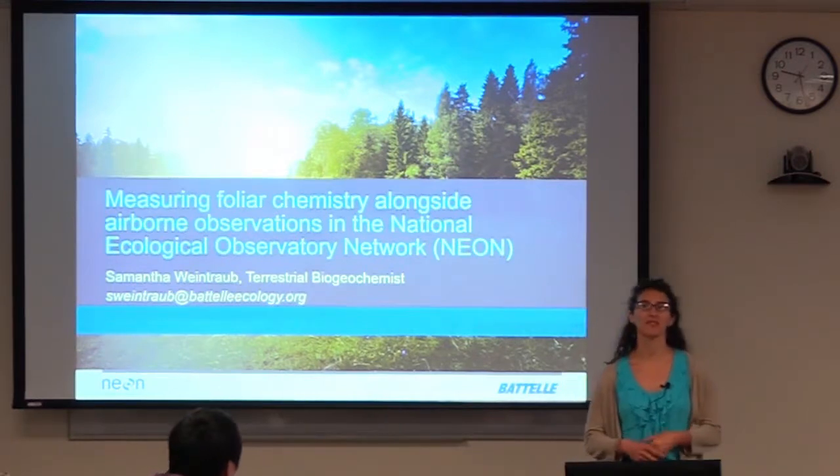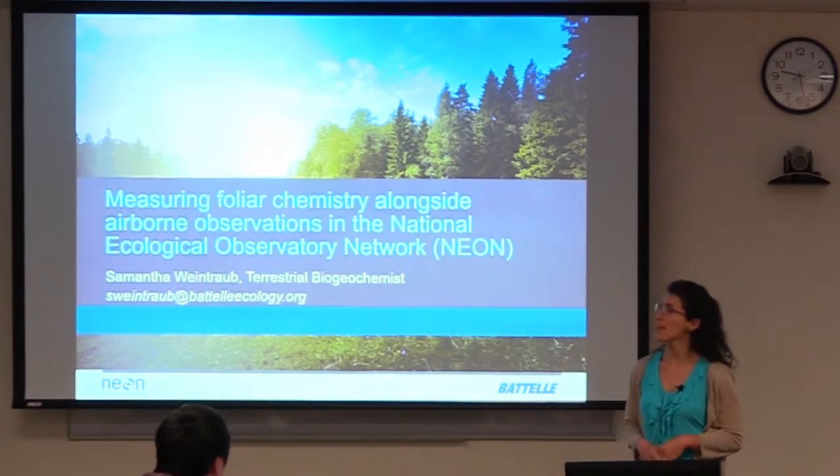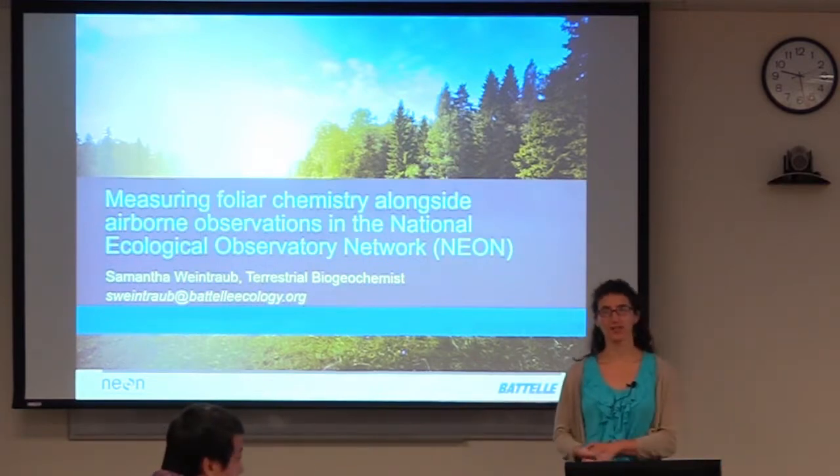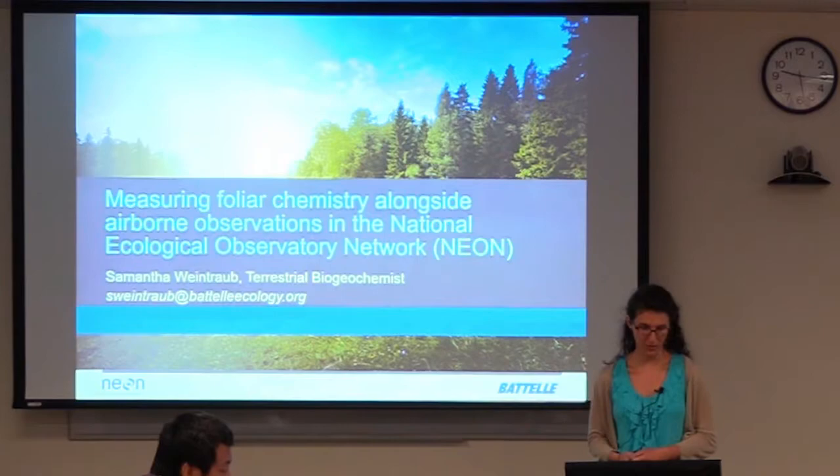Hi, I'm Samantha Weintraub. I'm the terrestrial biogeochemist at NEON, and today I'll be talking to you about measuring foliage chemistry observations, hopefully in the context of remote sensing and the hyperspectral data.